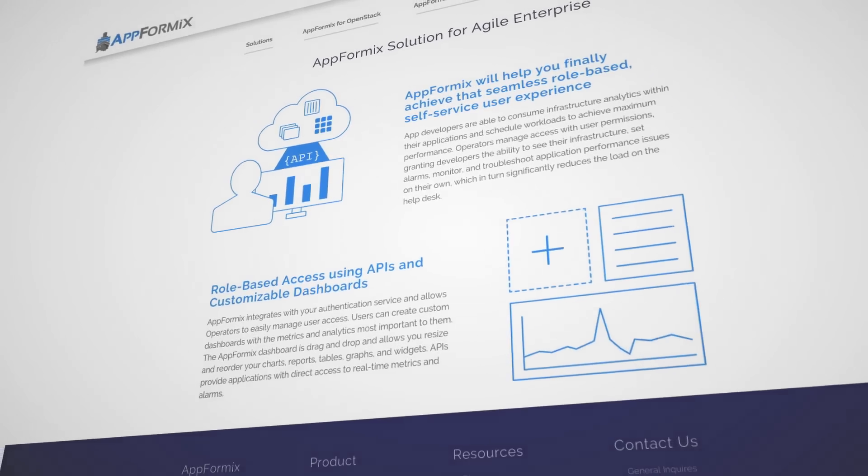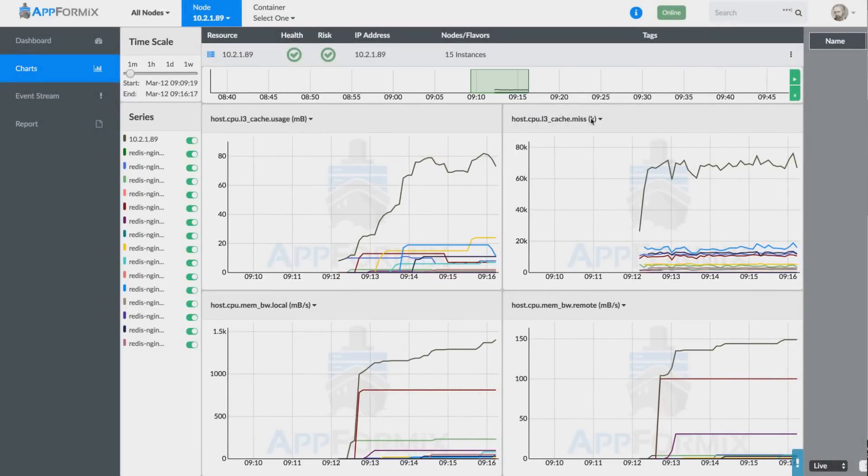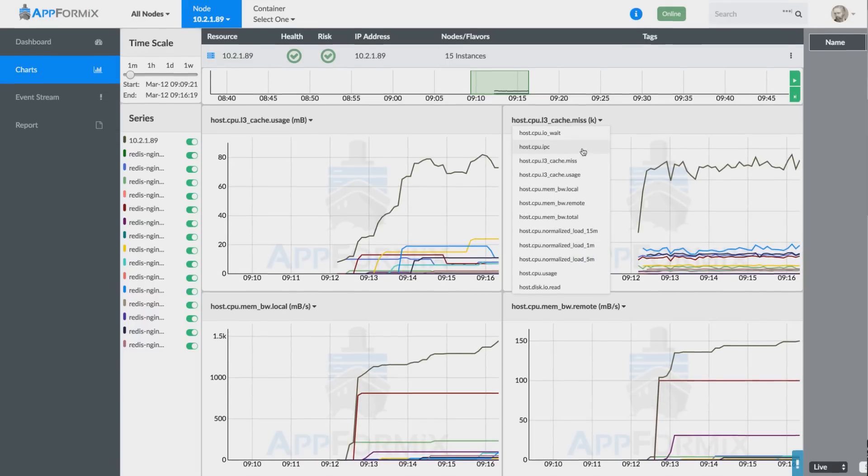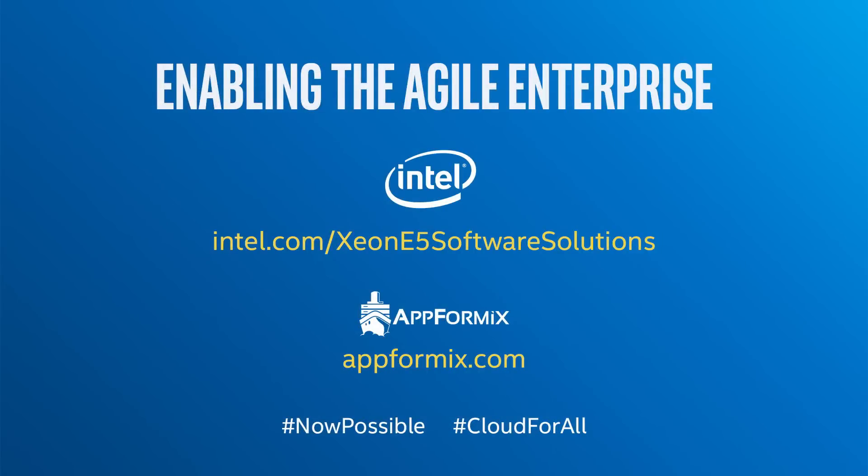What enterprises are looking for is a data center environment that's highly efficient, highly reliable, and very agile to the needs of the applications. What App4Mix does is enable enterprise cloud operators to build that experience for their users. App4Mix enables the agile enterprise.